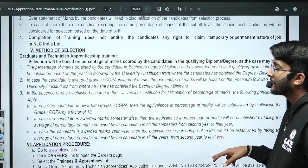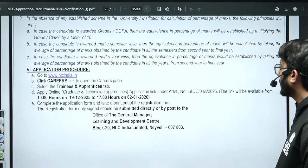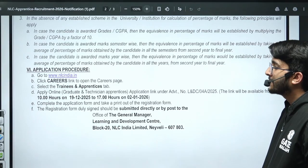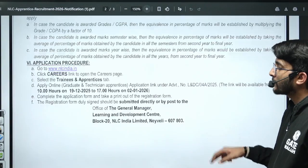For the application, you need to visit the official website at nlcindia.in, go to the careers section, select the Training and Apprentices tab, and fill your application form. The last date is 2nd January 2026, so make sure to complete your form before that.